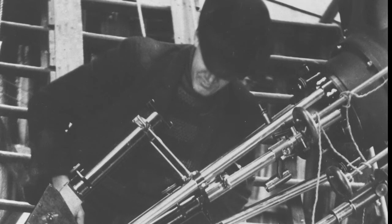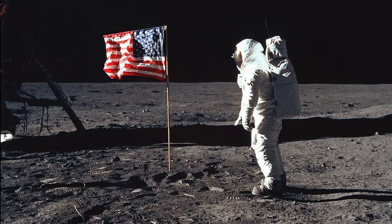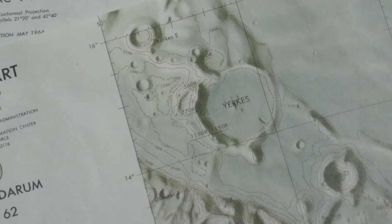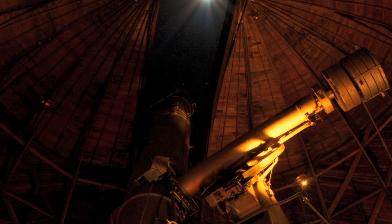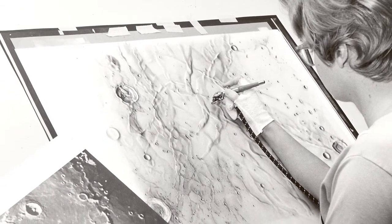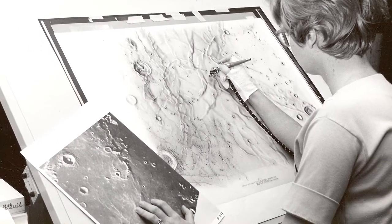One of the last major research projects with this telescope was mapping the moon for the Apollo program. This telescope, and others around the world like it, were used to create very intricate maps of the moon. They would look through the telescope at night, aimed at the moon, and then during the daytime they would sketch in details using airbrushes and create very detailed maps of the lunar surface.